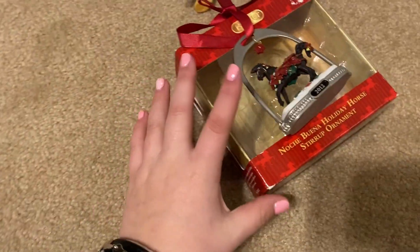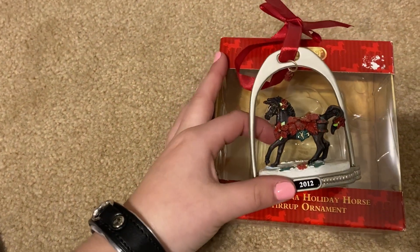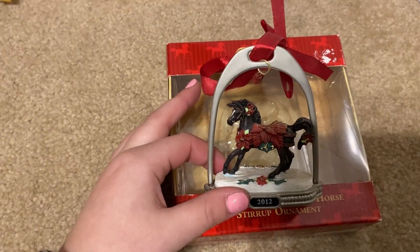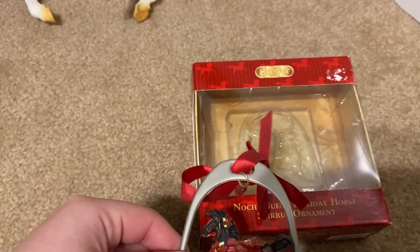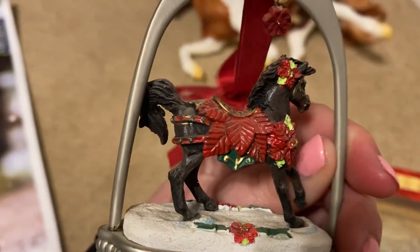Okay, this next one is super exciting. If y'all don't know, I love Nochebuena the Breyer — and I actually own him. I searched all around BreyerFest to find the ornament for a decent price and couldn't, so my sister surprised me by getting it new in box from eBay. He's out of his box right now because he was on my Christmas tree with all my other ponies. I'm so happy — I've always wanted the ornament to go with the real model.